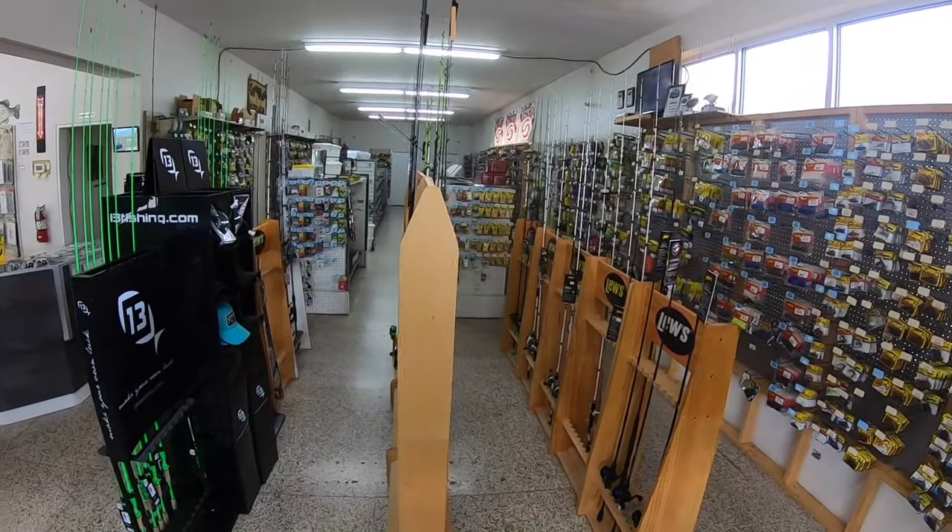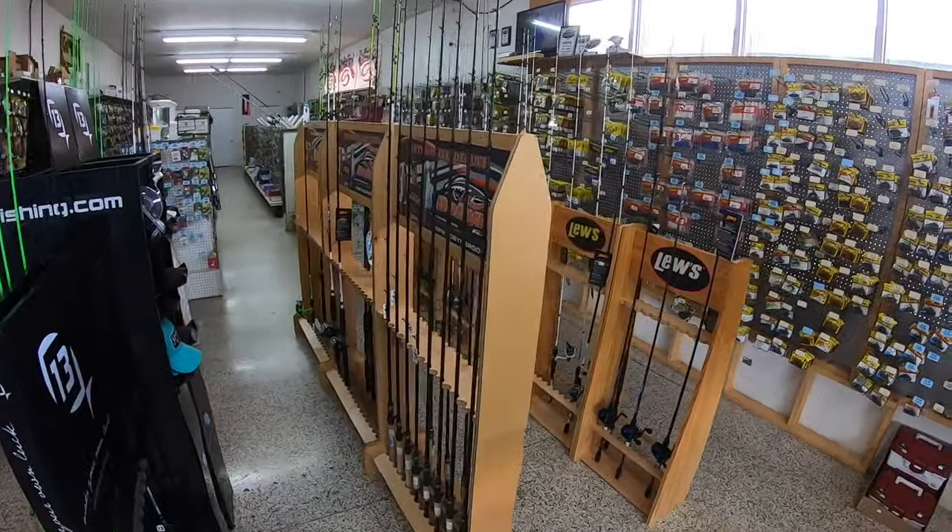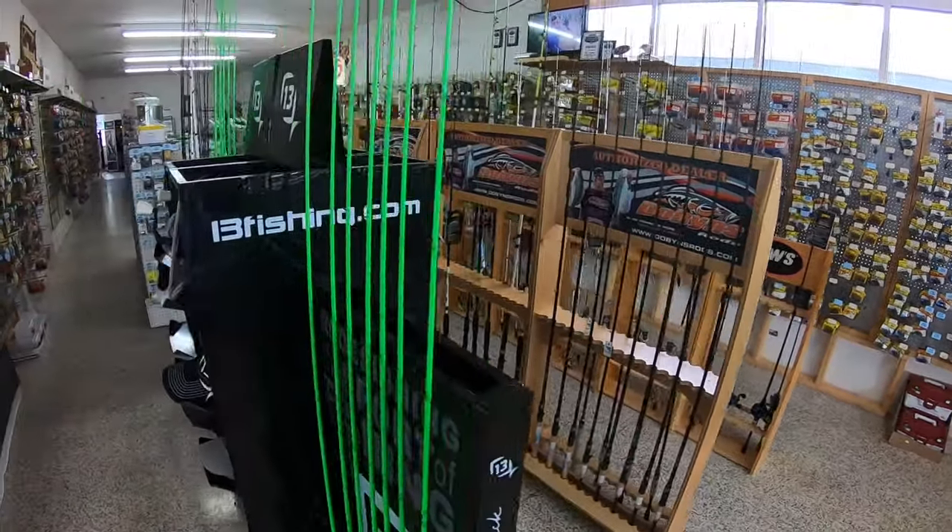Right here in the front we have fishing rods. Mainly we sell Dobbins, Lou's, and 13 Fishing.